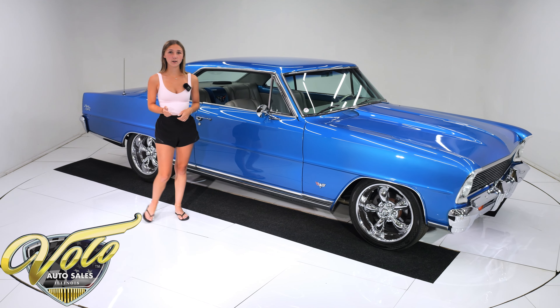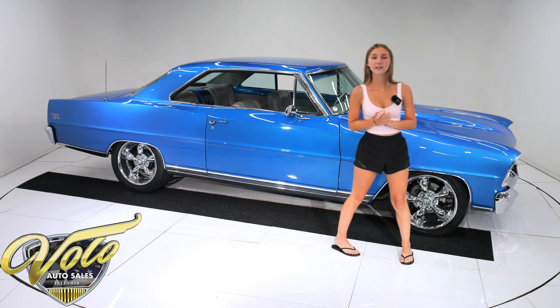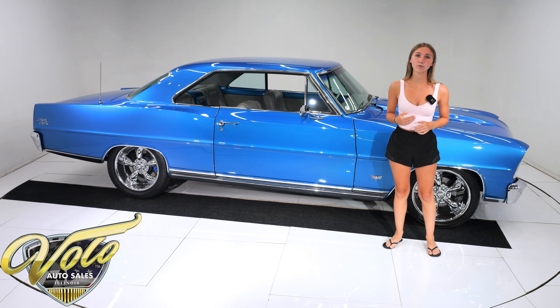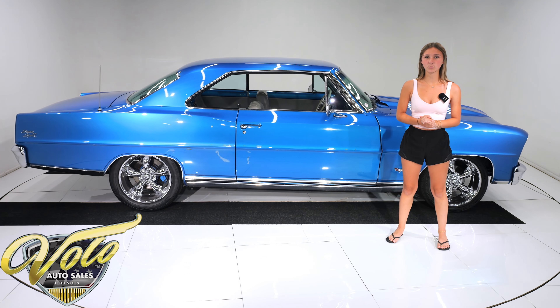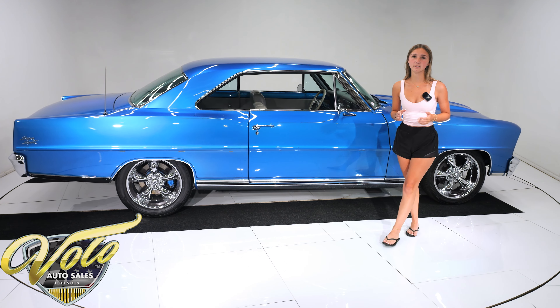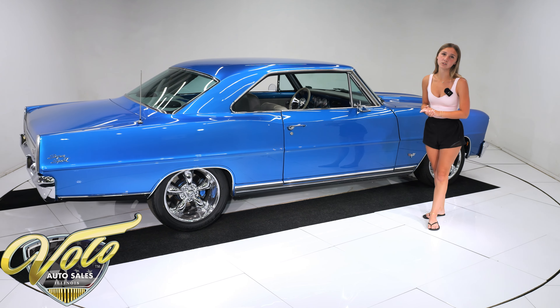This car was done the right way. The builder started with a clean rust-free car and then had it media blasted and acid dipped before primer. Then the PPG Bright Blue Metallic paint was expertly applied with great attention to detail and brought to a very smooth and highly reflective finish that is truly stunning on this car.